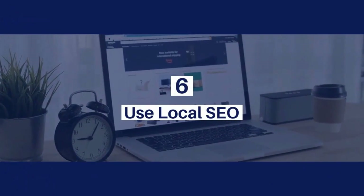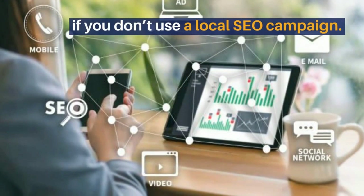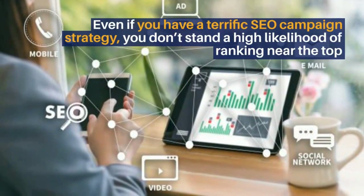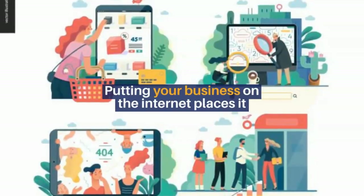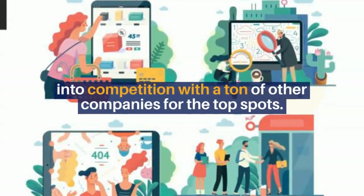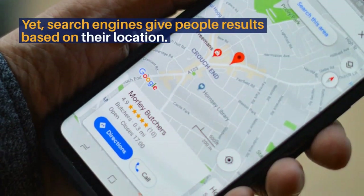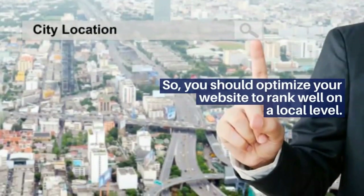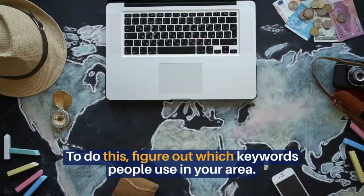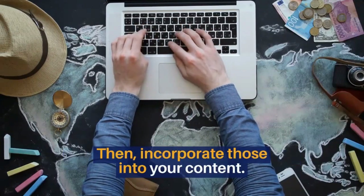6. Use local SEO. Even if you have a terrific SEO campaign strategy, you don't stand a high likelihood of ranking near the top if you don't use a local SEO campaign. Putting your business on the internet places it into competition with a ton of other companies for the top spots. Yet, search engines give people results based on their location. So, you should optimize your website to rank well on a local level. To do this, figure out which keywords people use in your area, then incorporate those into your content.